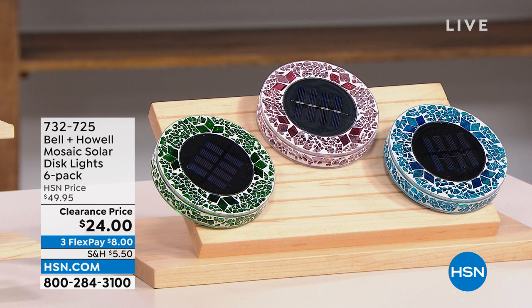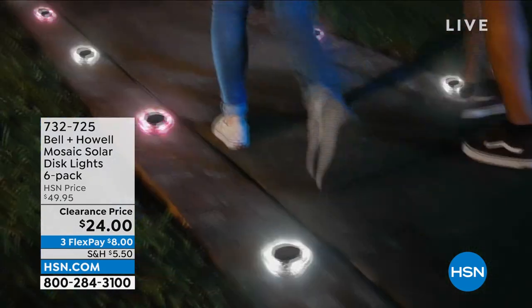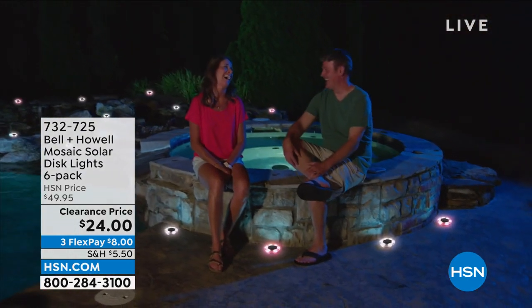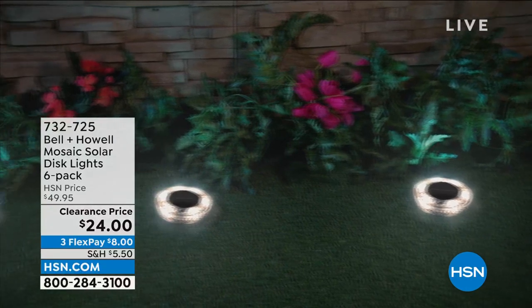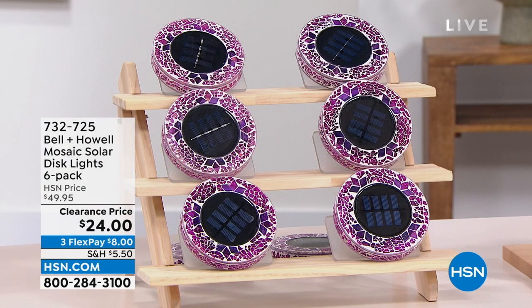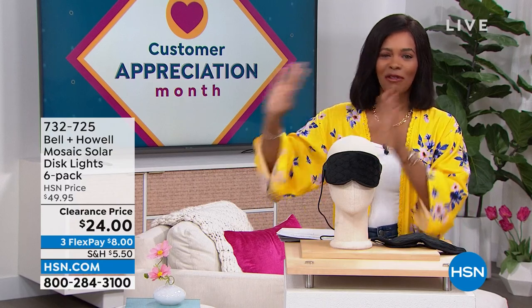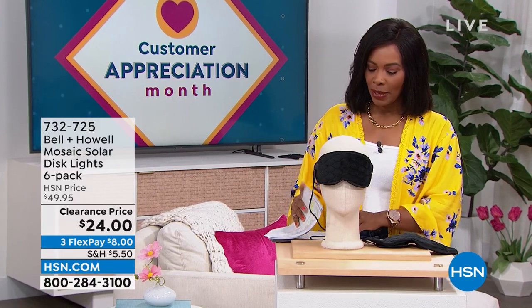It's customer appreciation month — it's still April — so we're giving you some of your favorites at ridiculous prices. This is the Bell and Howell Mosaic Solar Disc Lights, and you're getting six of them, just choosing colors. They're a beautiful mosaic during the day, and at night the solar takes over — the light comes on and you've illuminated your walk path, garden, or front door. You're getting six of them for half price, on FlexPay for $8. Item number 732-725.